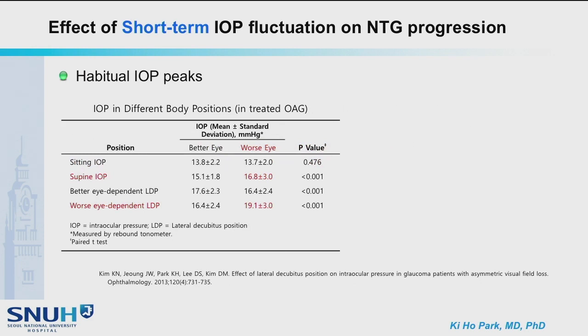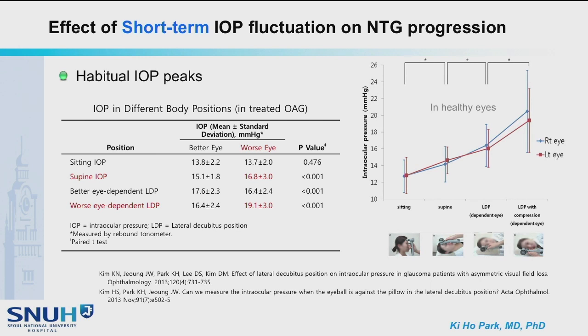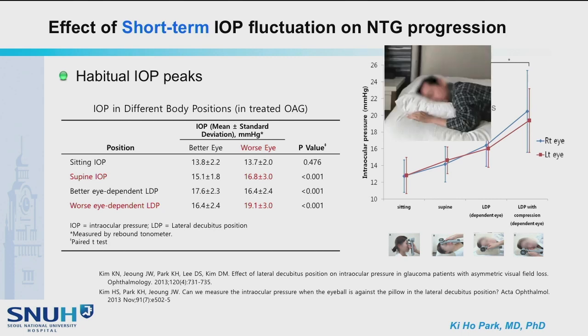Habitual IOP peaks may be related to normal tension glaucoma progression. Even though this is a cross-sectional study, the worse eye showed higher IOP in the supine and worse-eye-dependent lateral decubitus position compared to the better eye. Further, if the eyeball was compressed in the lateral position against the pillow, the IOP further increased. So if the patient is sleeping in a prone position, the IOP may be higher.